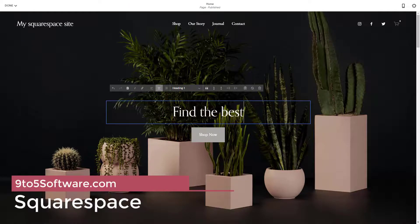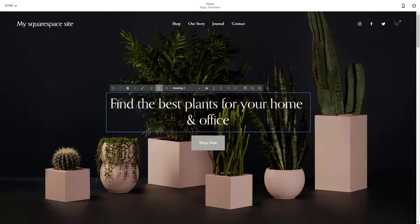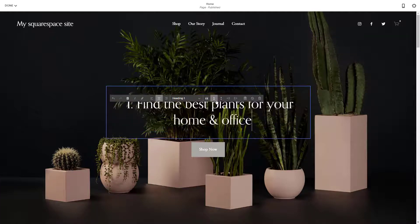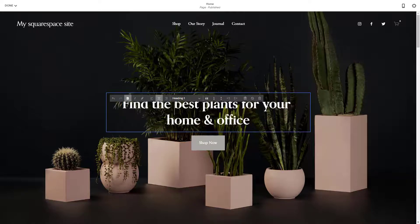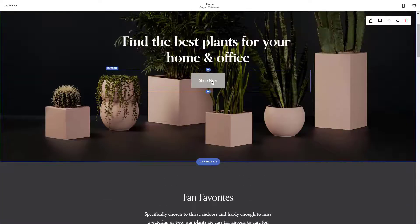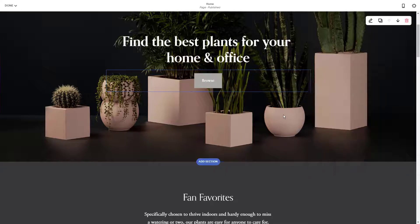Squarespace offers a website builder that photographers can use to set up a portfolio site or an e-commerce site to sell photos. It incorporates blog capability for adding text about inspiration and business details. Users have access to pre-built templates and a drag-and-drop page builder that reduce the need for coding skills. Photographers can edit images within the Squarespace editing tool, and it incorporates the option to add image SEO when adding photos to websites. A media gallery offers a visually appealing way to display images on sites.